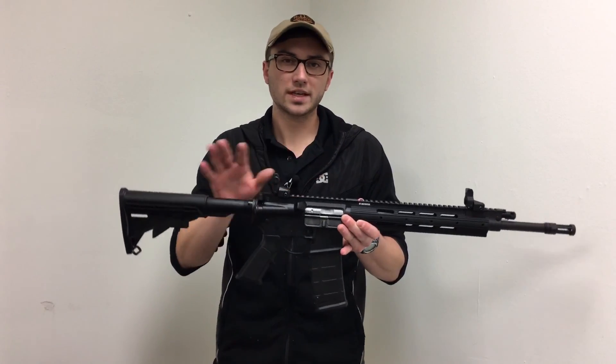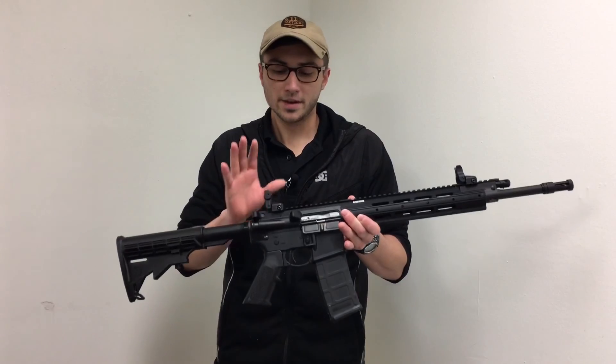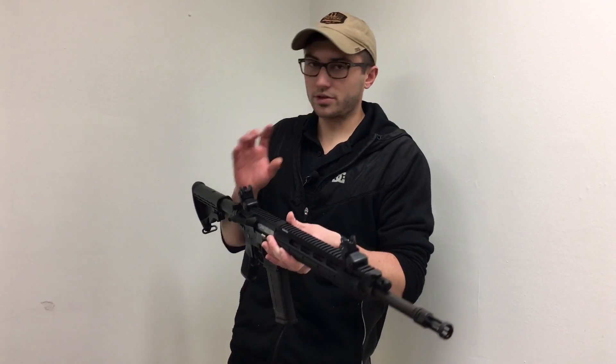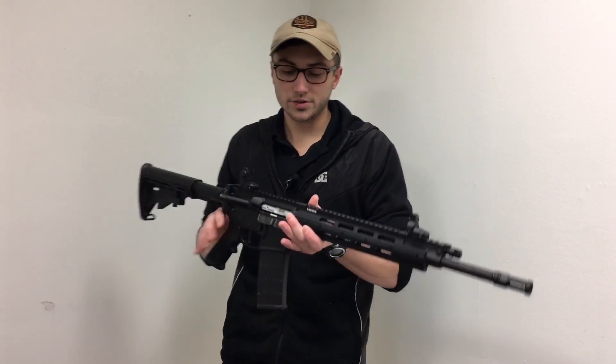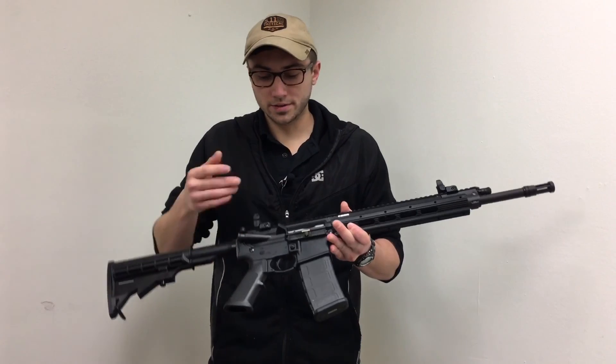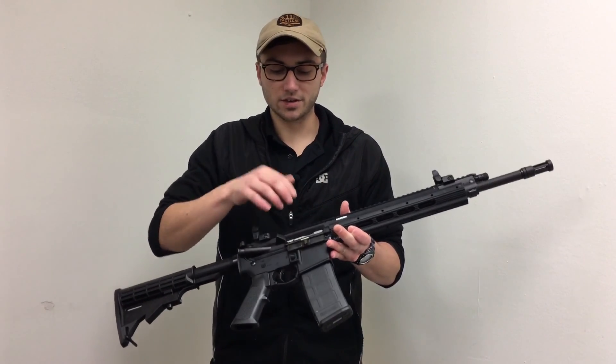A lot of manufacturers are sending those out from the factory with those on, but these are just as nice. Now with this one you do not get the option of a larger aperture — you only have the small one, so that's not a huge deal either. And again with this one you get the chrome bolt, your forward assist, and your dust cover as well.